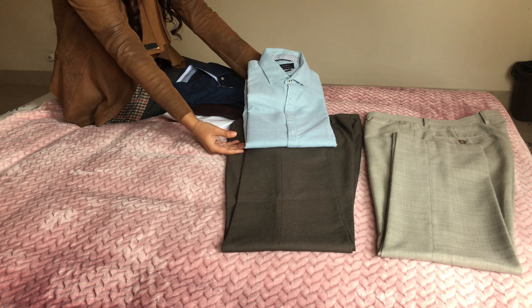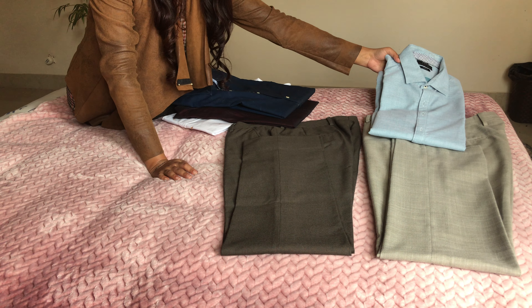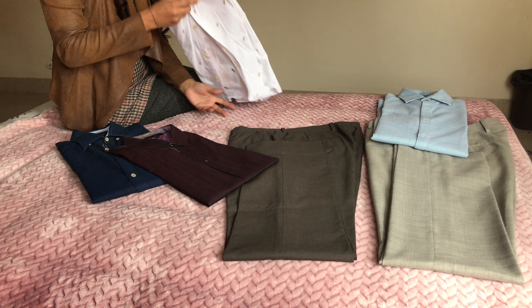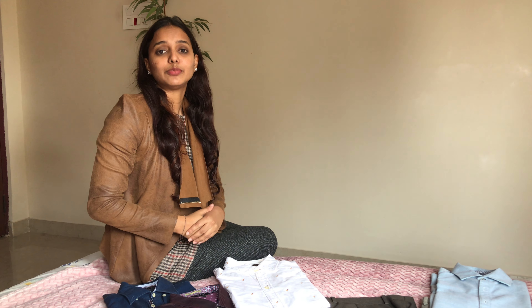Finally, the light blue shirt goes very well with both trousers as well. So here we have multiple different looks from just two basic trousers. Hope you enjoyed our video — please follow us, like us, share our videos, and subscribe to our channel for more. Thank you!